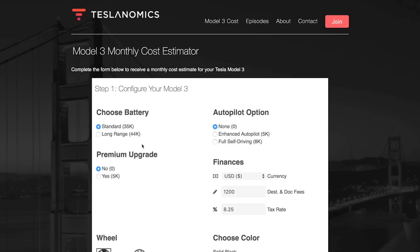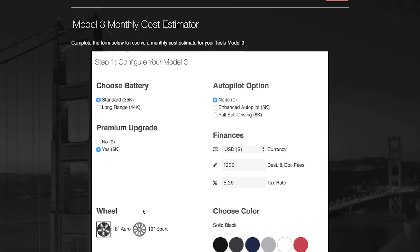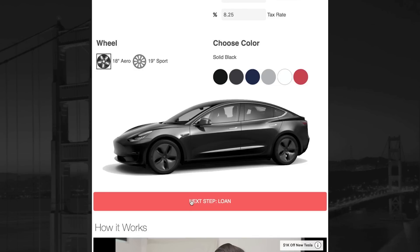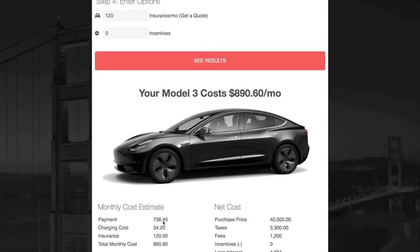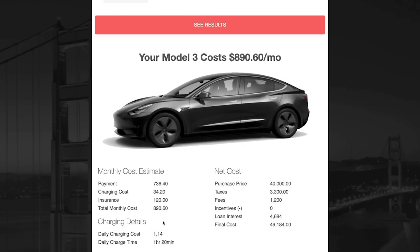Adding all of those choices up, plus an average interest rate of 4.5%, tax of just about 8%, and a down payment of $5,000 which includes your $1,000 initial deposit, you're looking at a monthly cost of just under $900. That breaks down to $736 in the payment, about $35 a month in charging, and $120 of insurance costs.